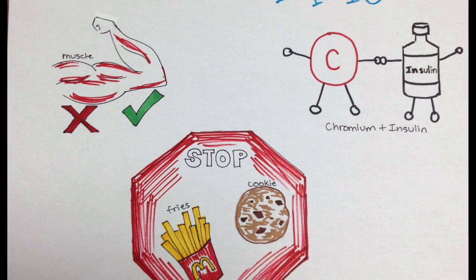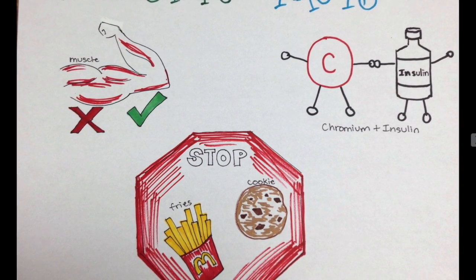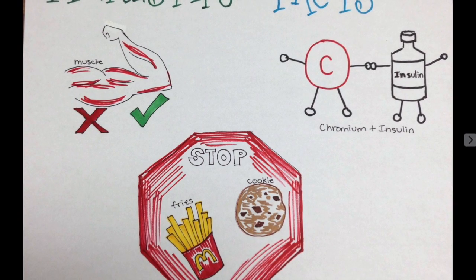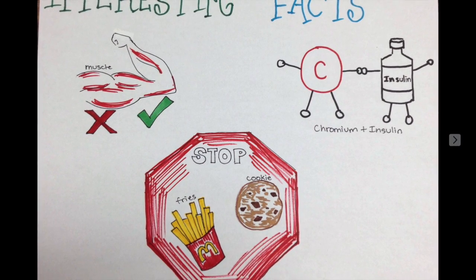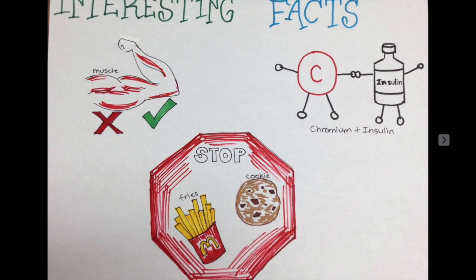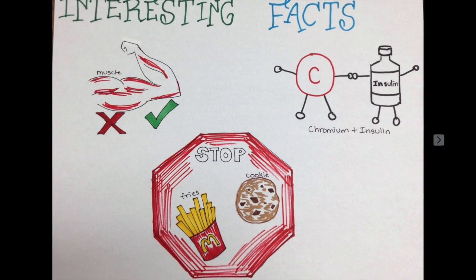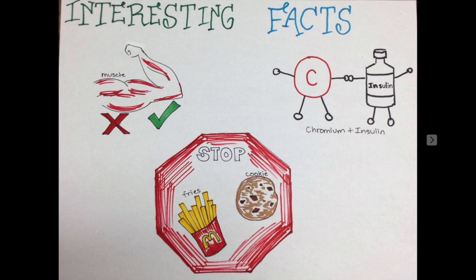Some interesting facts about chromium: it can build muscle, or it may not — it all depends on the person and their body type and their metabolism. Another interesting fact is chromium and insulin work together to help with diabetic patients. Finally, it can also stop cravings for junky foods that we shouldn't eat, such as fries and cookies.